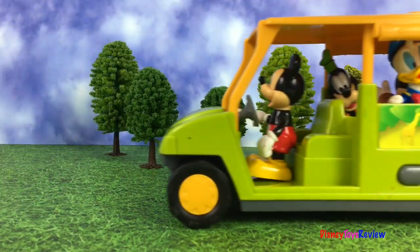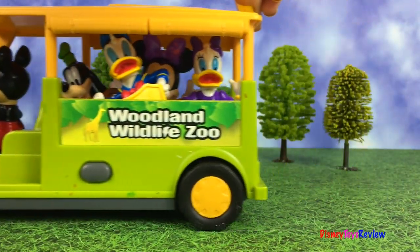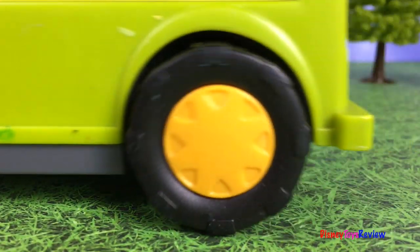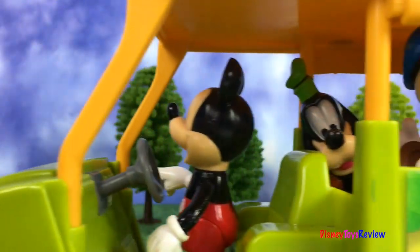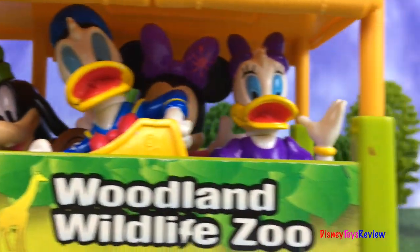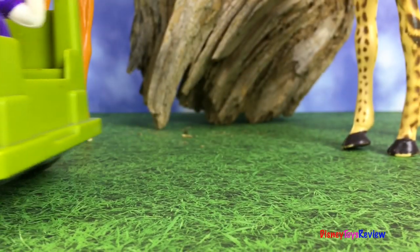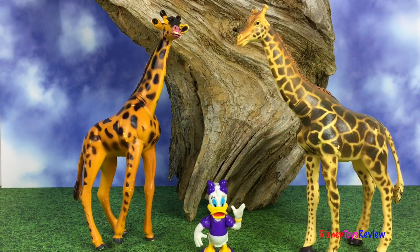Time to go see some more animals. Here's our next animal. Look at these tall animals — they're giraffes. I love their long necks.